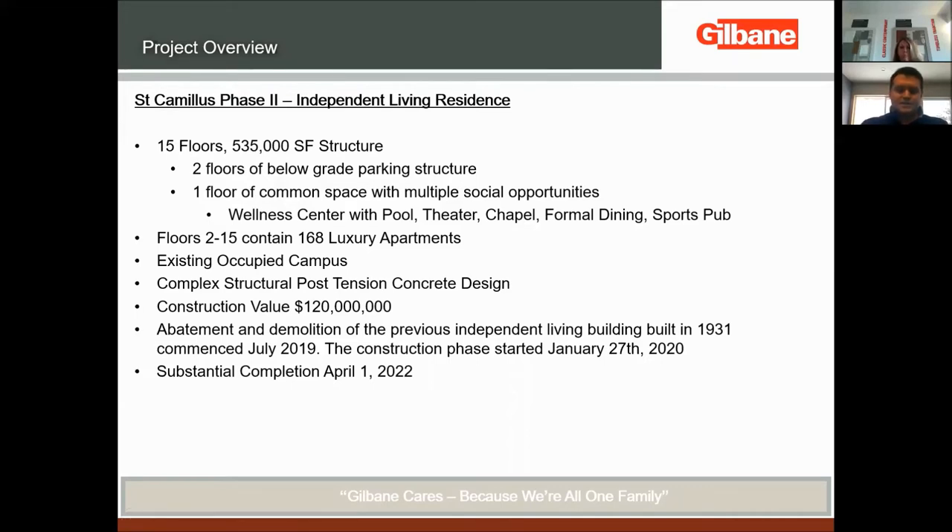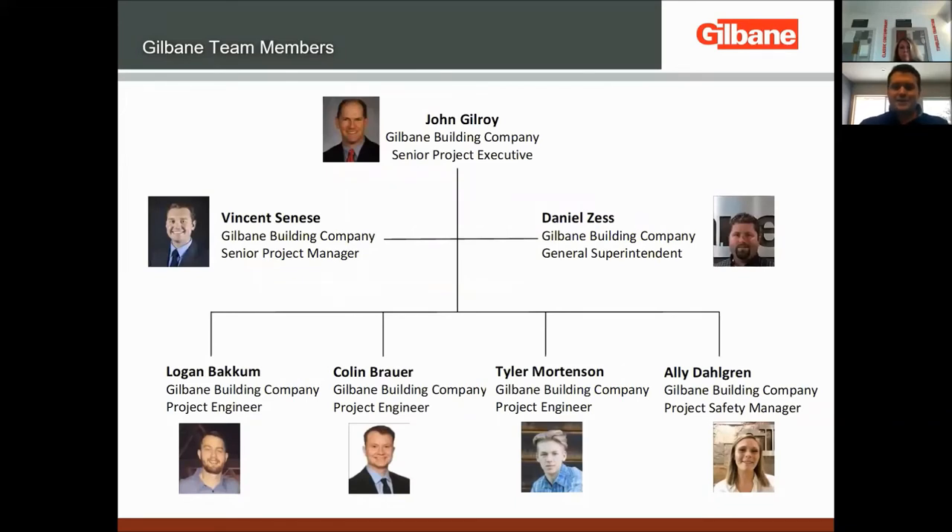Gilbane cares because we're all one family, and we truly mean it. Our hierarchy on site: John Gilroy is our senior project executive, with overall responsibility. On site daily is myself on the left as the senior project manager — my roles start at the beginning, making sure the whole project plan and procedures are set up for success. Dan is our general superintendent; he takes the tools and works through with the guys in the field, working with foremen and tradesmen on site. The next four individuals support Dan and me in our daily tasks.